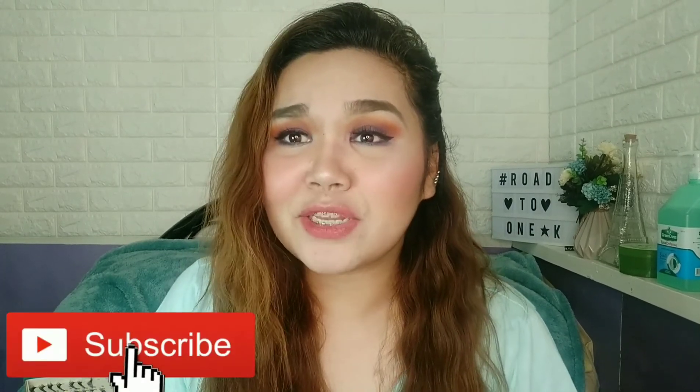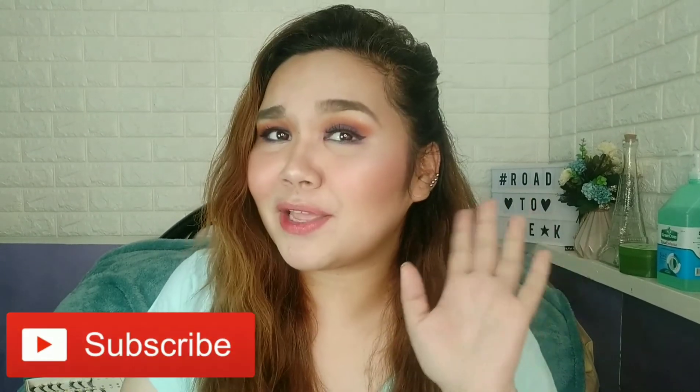You can judge for yourselves if this product looks good on me, but for me it's really great. I hope you try it too! I'll end the video here. I hope you enjoyed watching — if you did, please don't forget to hit the thumbs up, comment, and subscribe. Thank you for watching and I hope to see you in the next one. Bye, girl!